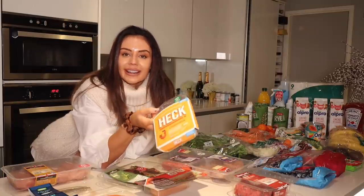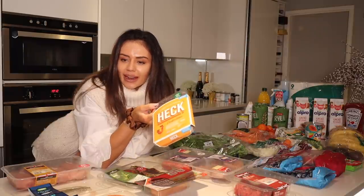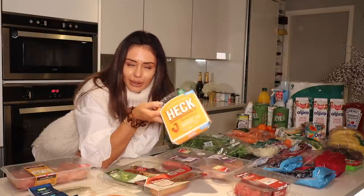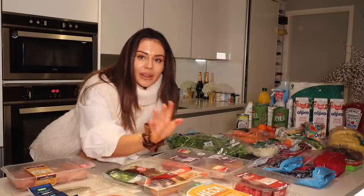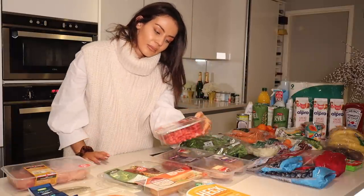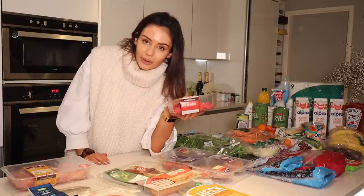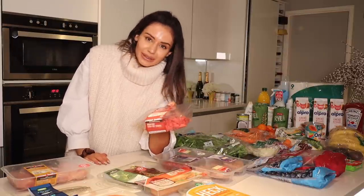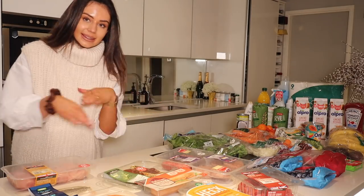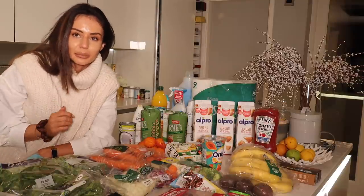I've got some chicken Italian Heck sausages. I've tried other versions — like the Aldi chipolatas — and I just don't think they compare to these Heck ones. They have such good macros, they're really tasty and actually flavourful, so I got two packs. Just to mix things up, I got some beef stir fry strips. I don't actually eat that much red meat, but I just thought I'd throw something in there. I absolutely love a stir fry — I don't make these enough. That is the meat section!